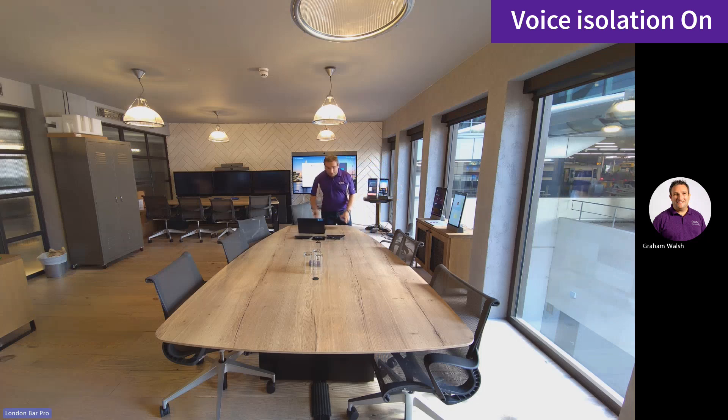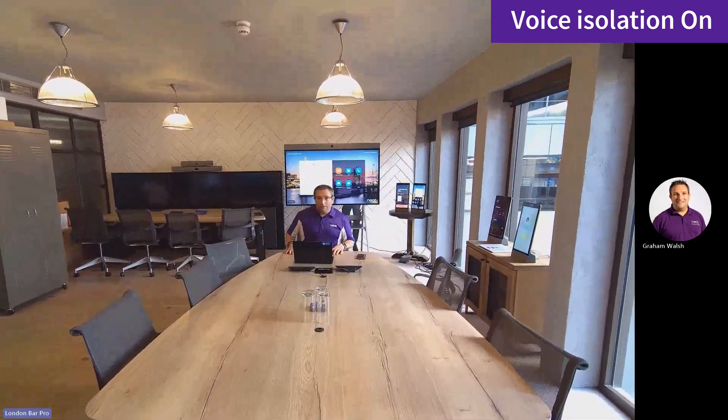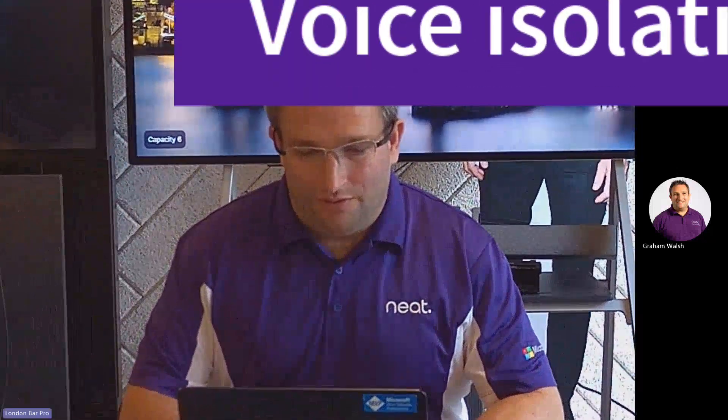So there we have a comparison of voice isolation enabled and disabled on the Neat Bar Pro. Any questions? Let us know. Thank you.